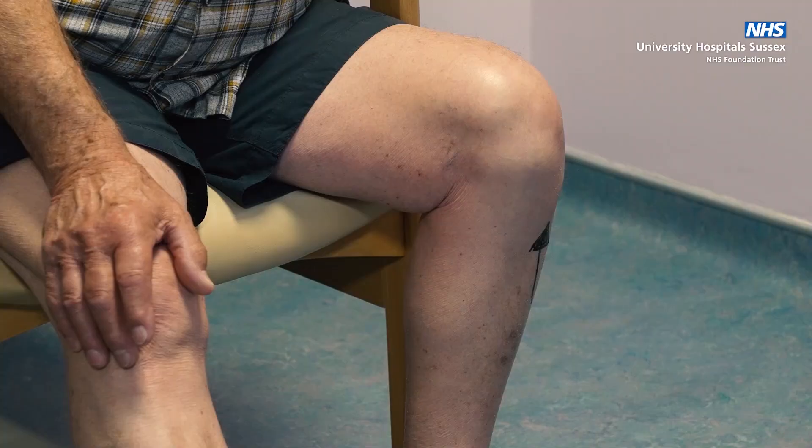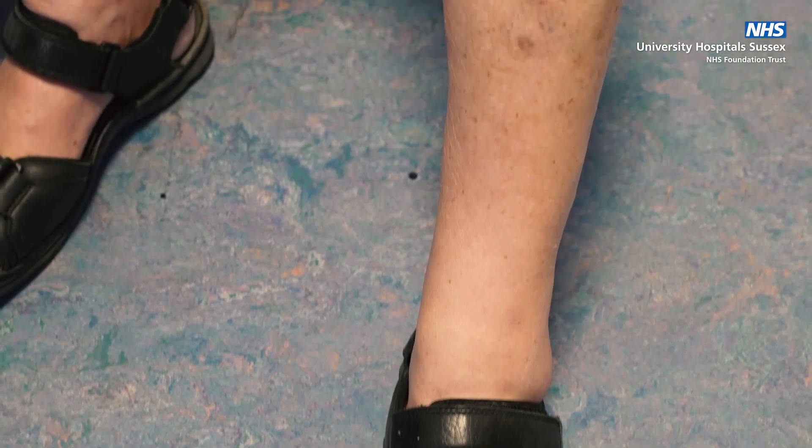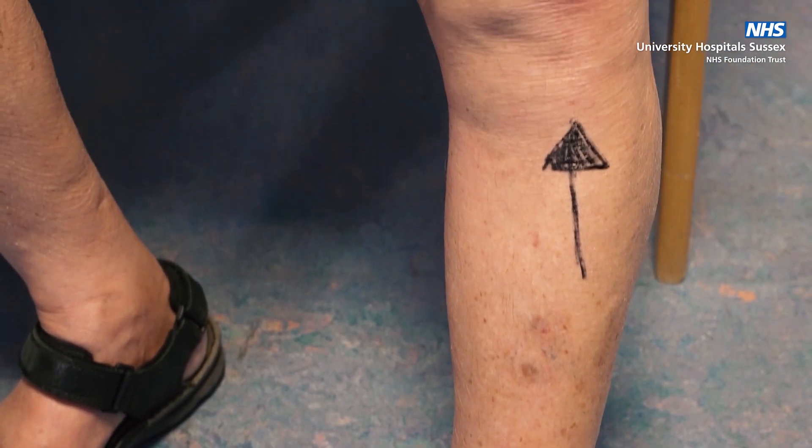I was told that I had severe arthritis in both knees and it was my choice as to which one would be replaced first, but it was inevitable they needed to be done. I put it off and put it off because I just hated the idea of being on the wrong end of a surgeon's knife.